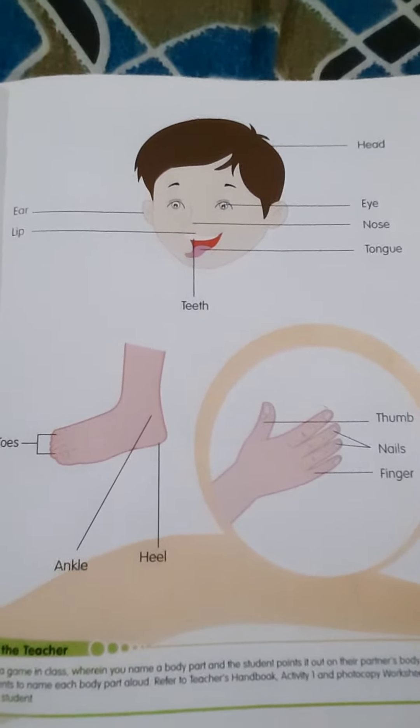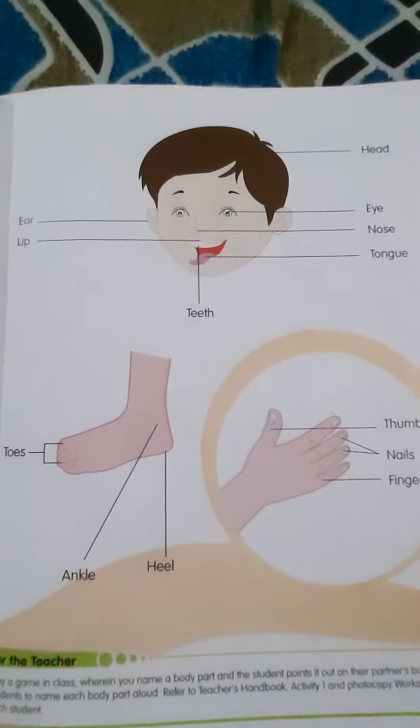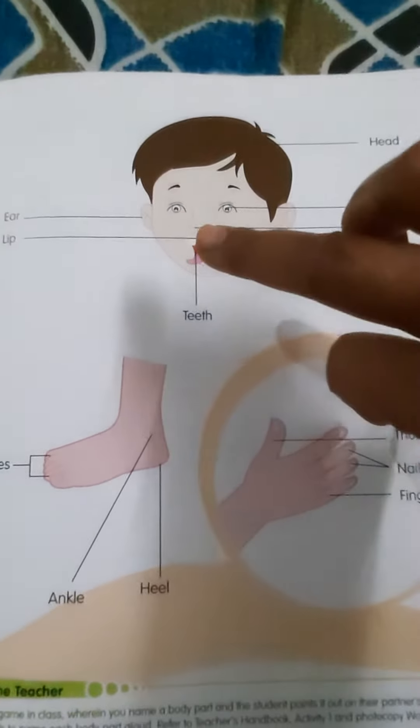Now some more face, hands and legs names we are going to learn. Look at the face. Look at the baby's face.